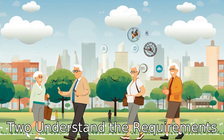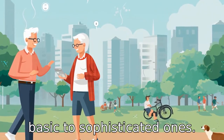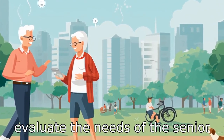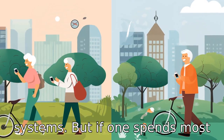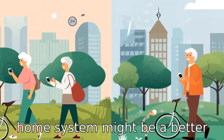Tip 2: Understand the requirements. Medical alert systems range from basic to sophisticated ones. Before selecting a system, evaluate the needs of the senior citizen. If one is relatively active and often out of the house, consider a GPS-enabled system. But if one spends most of the time indoors, a basic home system might be a better fit.